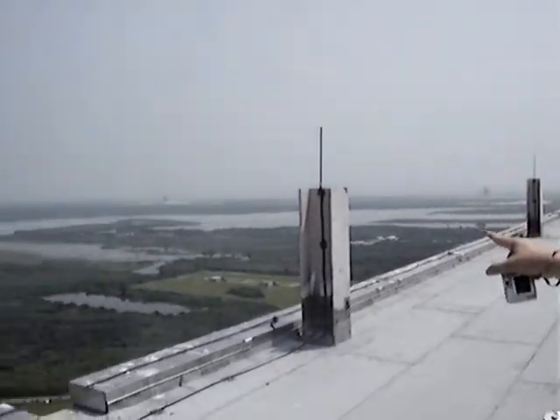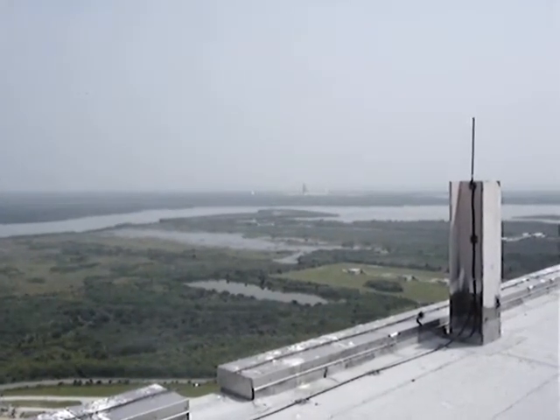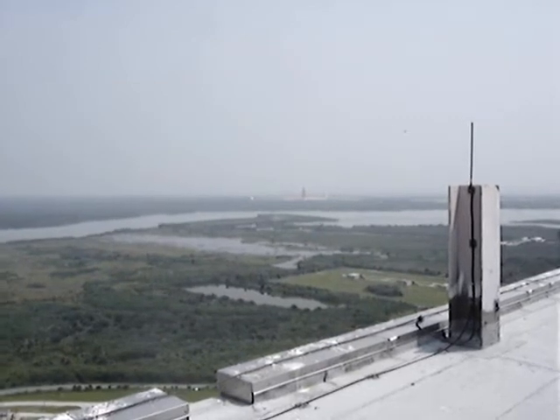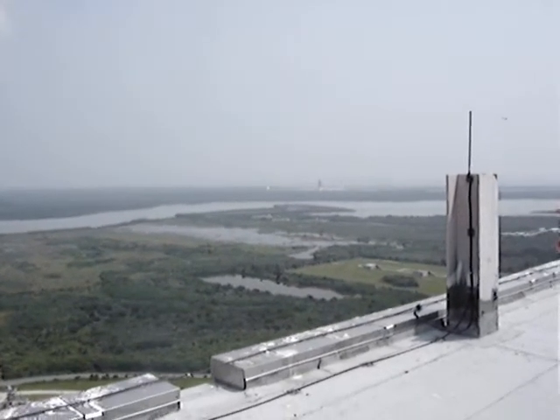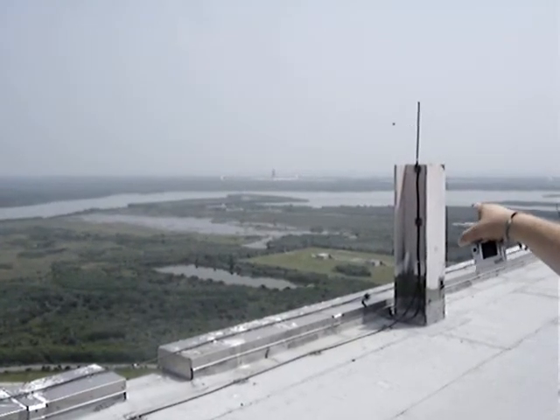If you pan up to the left a little bit, that's 39B — or whichever the other one is. There's so many out here. It's inactive right now, but that's where the next shuttle will be launching from if they're not going to refurbish the pad.